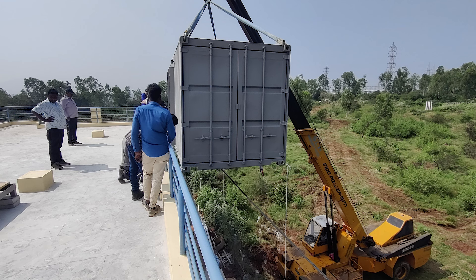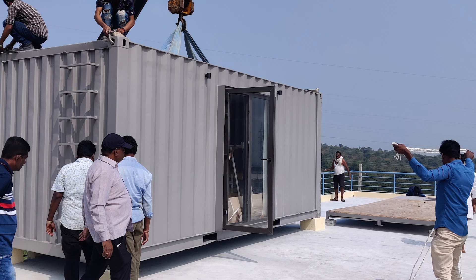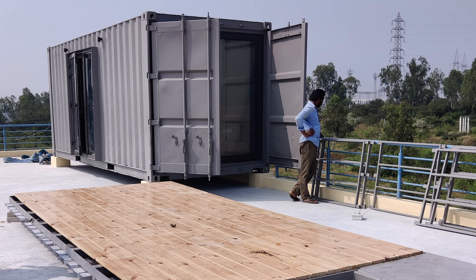The main challenge arose as we stood before the two-storey building — the staff quarters. We had to deliver the container home 20 feet above the ground. Enter the 16-ton crane, our lifeline in this daring feat. With precision and nerves of steel, the crane lifted our container home, gracefully placing it right above the staff quarters.